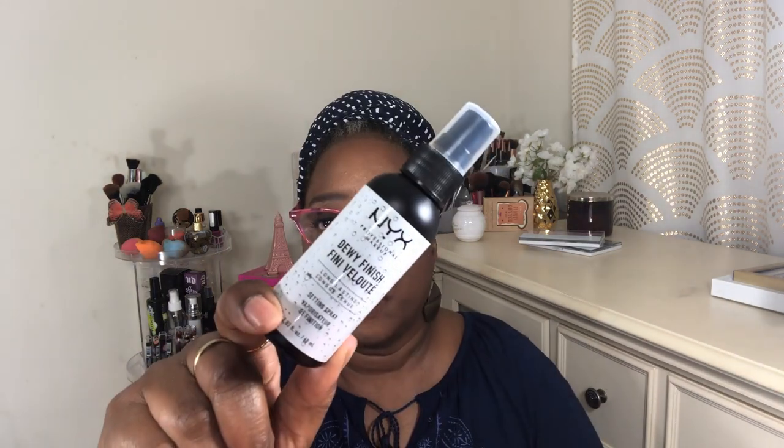So I got the Dewy setting spray. I think it says 48 months. Let me see what it smells like. It doesn't smell like alcohol or anything, so that's not too bad. Because I have dry skin, I wanted to try the Dewy setting spray.